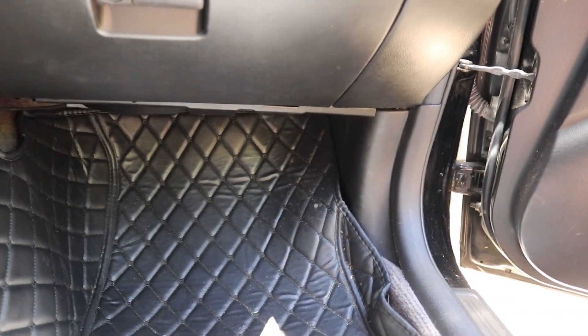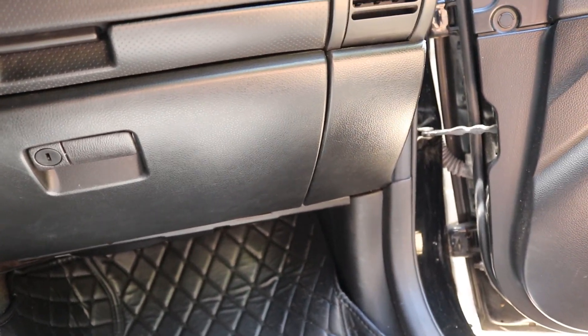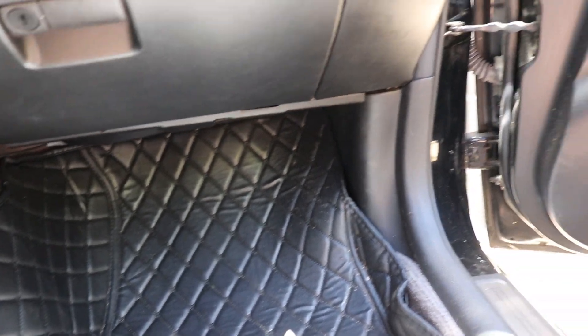It looks like that grommet just being loose was the issue — thank god, because I thought it was going to be a much bigger problem. I do still have to clean that spot though. We'll have to get some vinegar later and just clean it up. Yay!